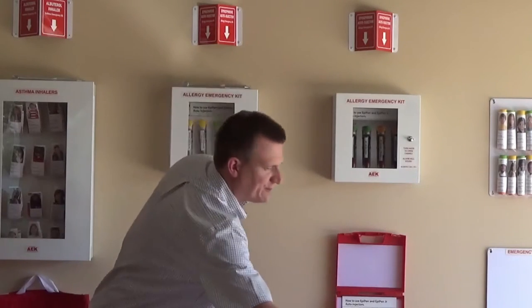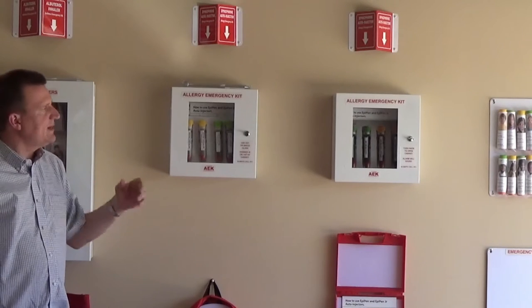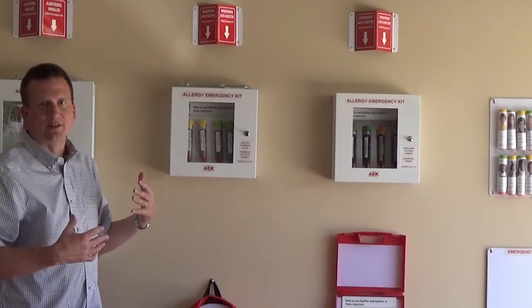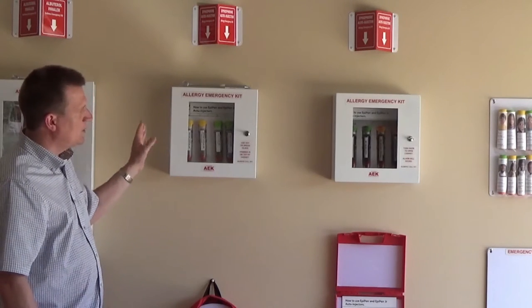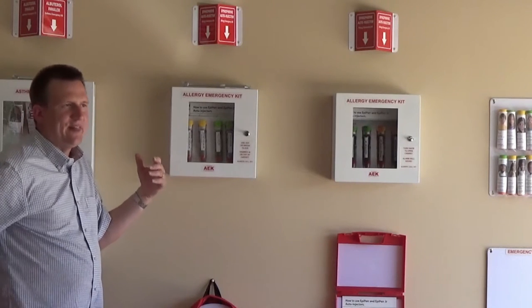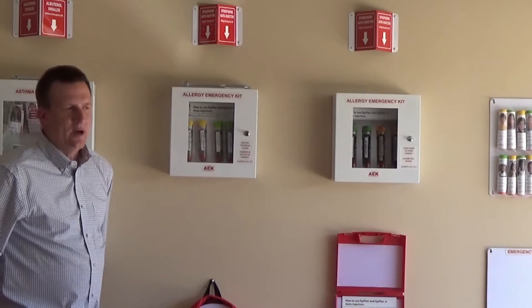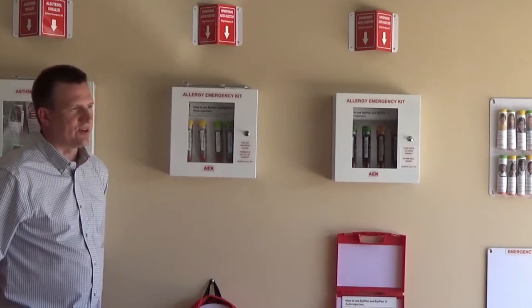We're very proud of it and we feel that if your school is going to invest in one product, this is definitely the one to start with. I developed this for my daughter's school originally, and when we were coming out with the Allergy Emergency Kit it was such a new concept to put the EpiPens in the hallway that I quickly realized that I was going to have to expand my vision a little bit, or it was going to take an awful long time for anything to start happening.